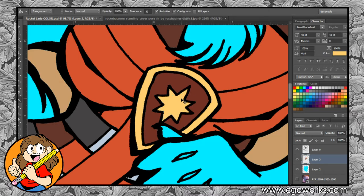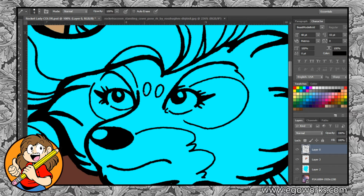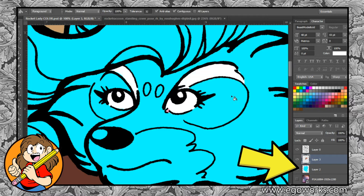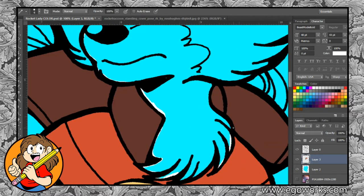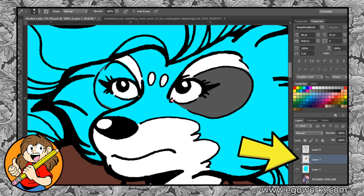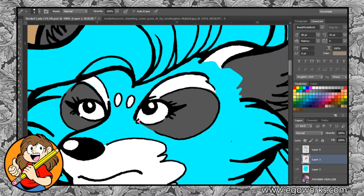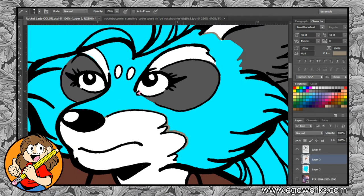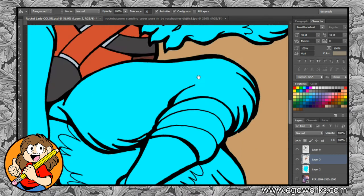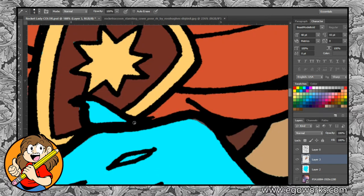Once my lines are established on their own layer, I create a layer to block out the basic shape of the figure — that's the light blue shape you see there. Then I create another layer above that one, and this is where I'm going to put down my flat colors, using that Rocket Raccoon image from my mood board as a color guide. In this piece I am using the pencil tool to create my flats.